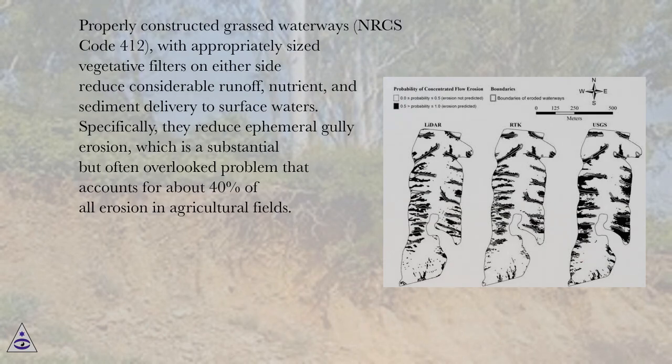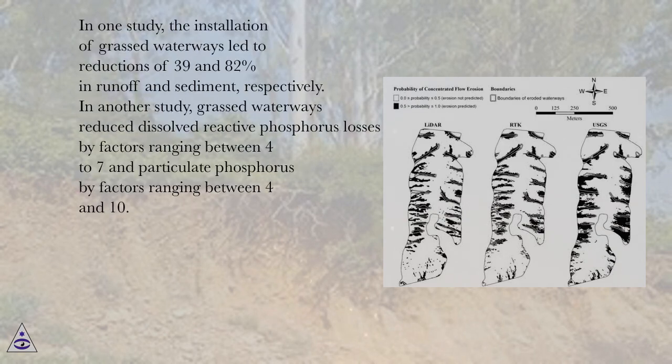Properly constructed grassed waterways (NRCS Code 412) with appropriately sized vegetative filters on either side reduce considerable runoff, nutrient, and sediment delivery to surface waters. Specifically, they reduce ephemeral gully erosion, which is a substantial but often overlooked problem that accounts for about 40% of all erosion in agricultural fields. In one study, the installation of grassed waterways led to reductions of 39 and 82% in runoff and sediment, respectively.